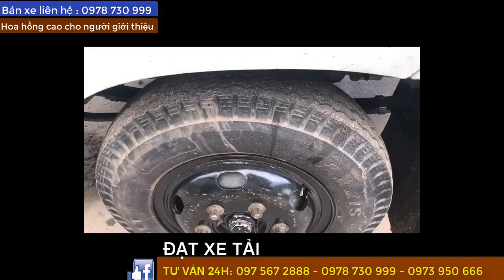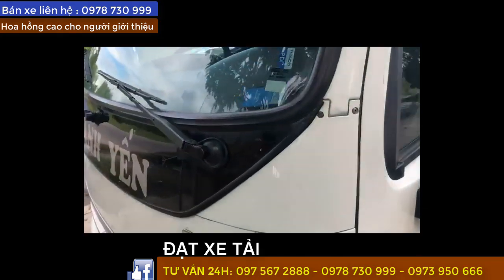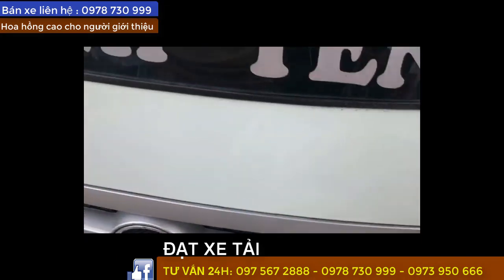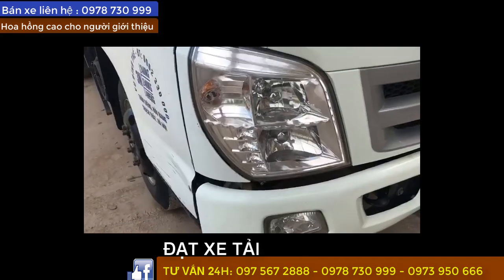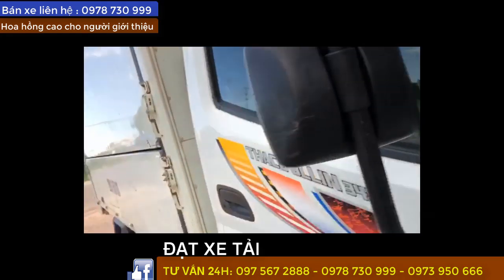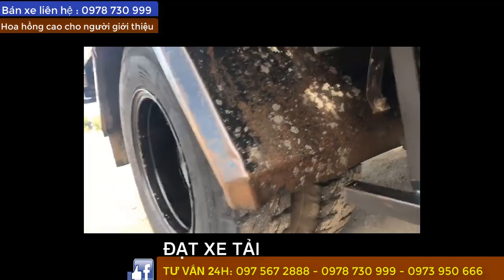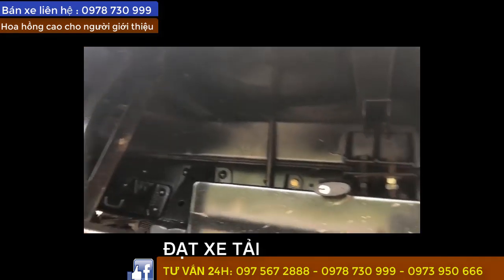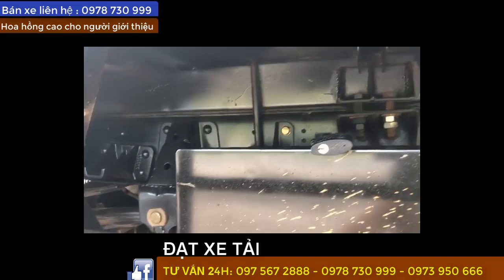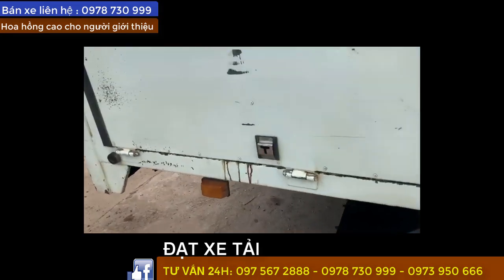Lốp còn tương đối tới 80% nha. Phần đèn đây, xe rất đẹp, phần đầu xe đây. Đăng kiểm tới tháng 3 nha. Lốp sau còn tới 90%, lốp rất là mới, nguyên vạch bảo hành. Gầm bệ sát xi đây. Anh chị em quan tâm điện ngay cho chúng tôi, số điện thoại hiện trên màn hình, được tư vấn cận kẽ hơn và gửi hình ảnh chi tiết hơn.